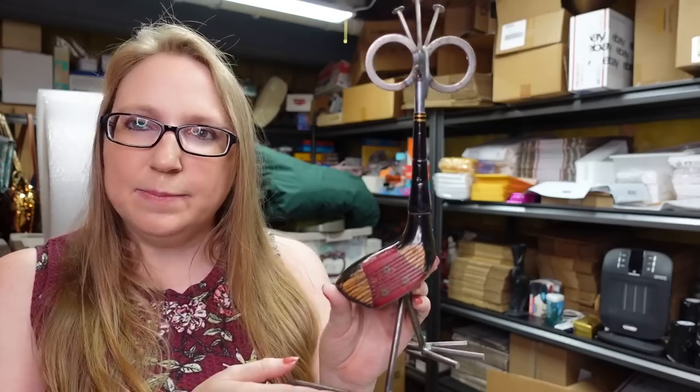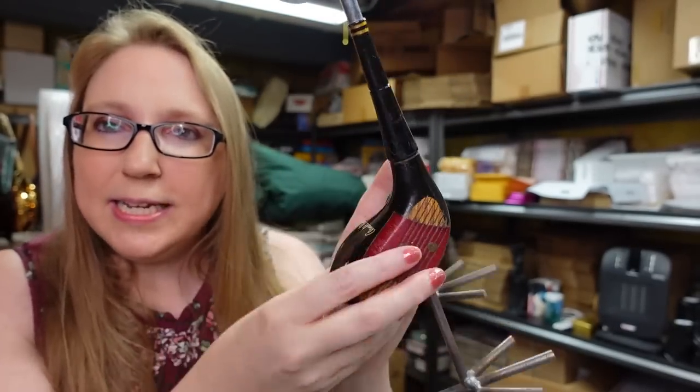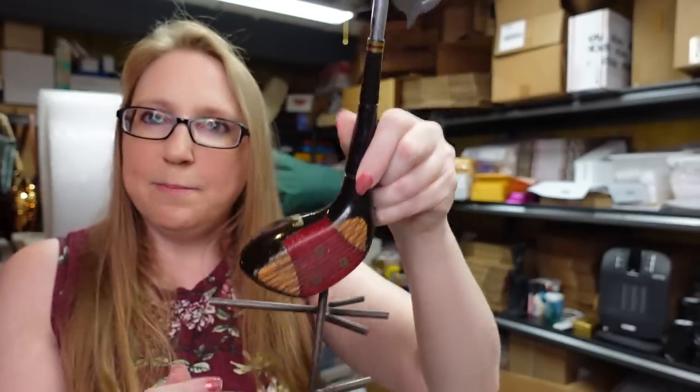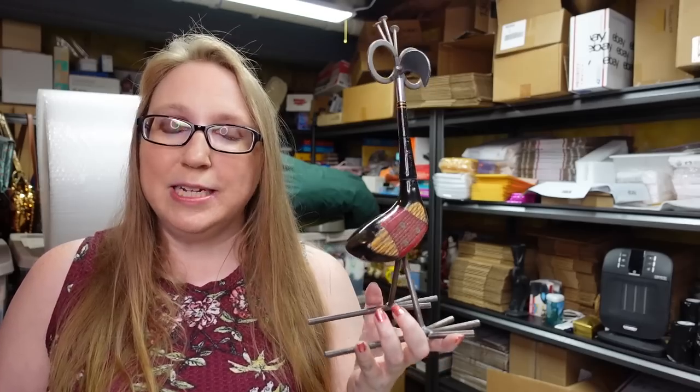This next item is a really unique upcycled art piece — it looks like a bird whose feathers are nails and whose body is made from an old Arnold Palmer golf head. Its legs are metal. I thought it would be cute in a man cave or for someone who loves golf. I won it at an auction for less than $5 and listed it on auction with a starting price of $29.99.